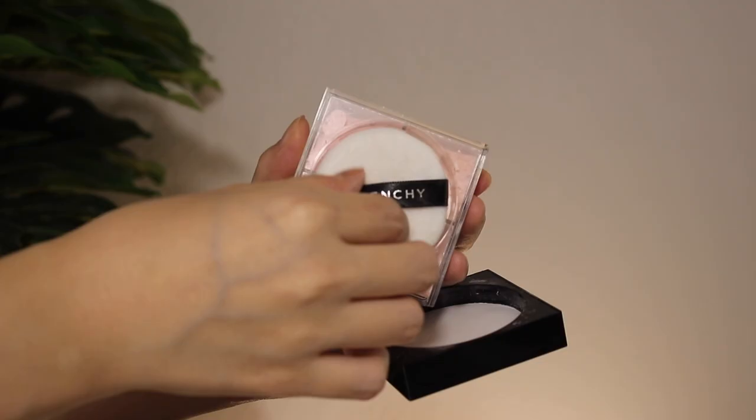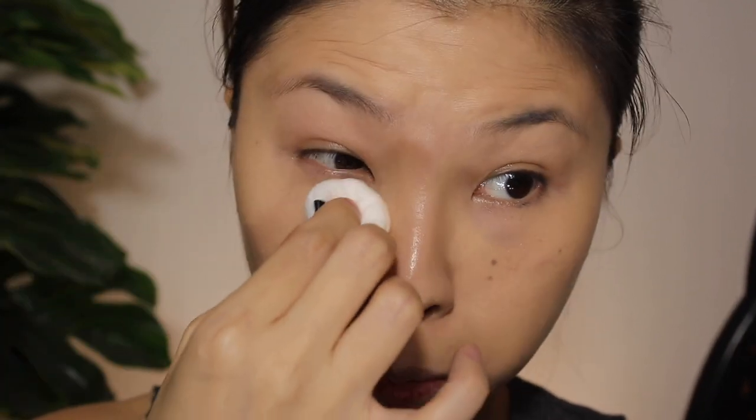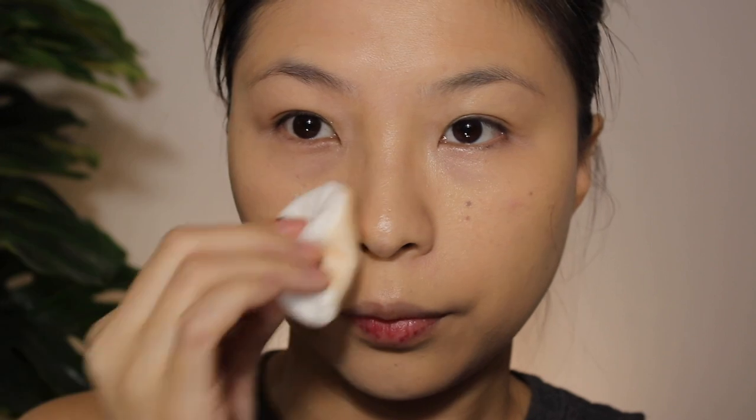I'm moving on to the Givenchy Prism Libre powder in shade 3. I turned down the light so you can see what the face is looking like. I don't want to use too much because if I use too much it can look off. Taking a little on the puff and setting down the base — you can see it knocks down the shine really quickly and gives a really matte look.